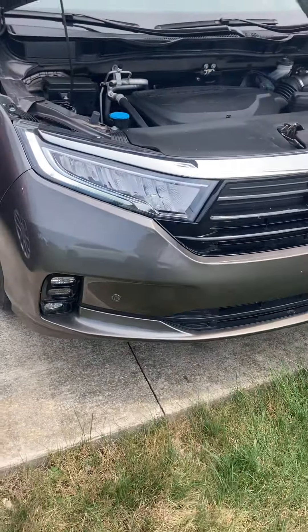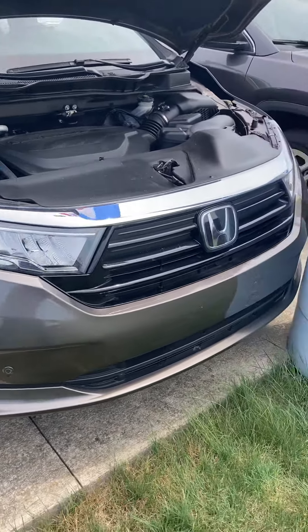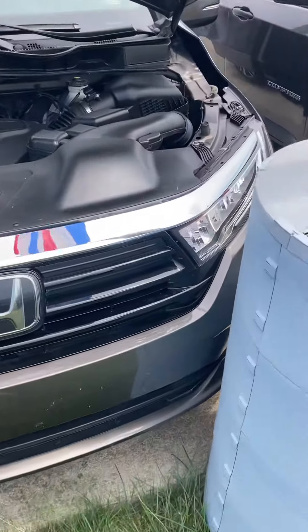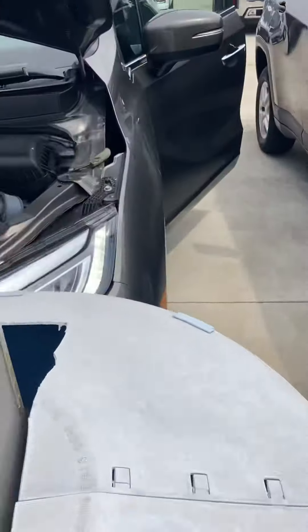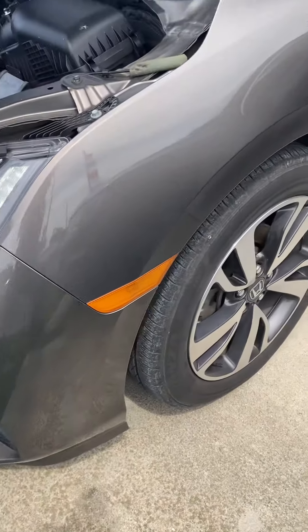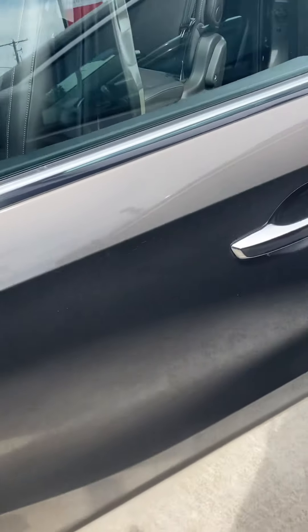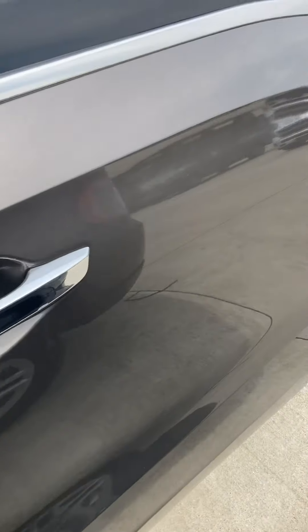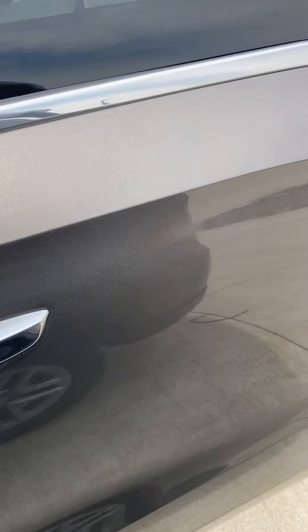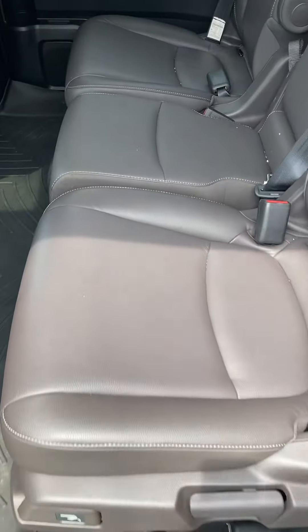Hello, this is Jay at Steitman Chevrolet, going to show you our 2021 Honda Odyssey van. It's got the 3.5 liter V6 engine in it. The color is kind of — I don't know what the actual name is — it's got a little bronze, kind of different depending on how you look at it.